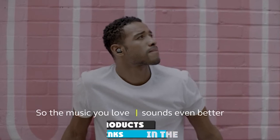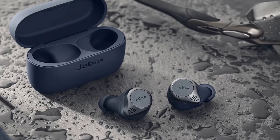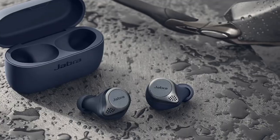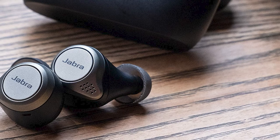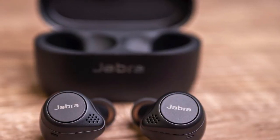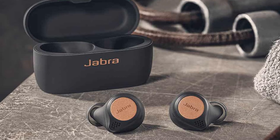At number nine we have the Jabra Elite Active 75t — an all-around performer that hits every mark and currently stands as the best sport headphones for working out. Jabra managed to scale down the design while increasing battery life to 7.5 hours per charge and 28 hours with the charging case. The IPX7 rating makes these buds waterproof, dust, and sweat resistant. They're also available in striking colorways including copper black, gray, mint, navy, sienna, and titanium black.